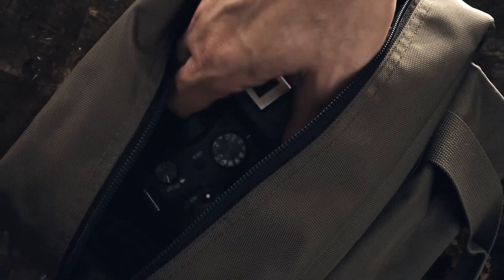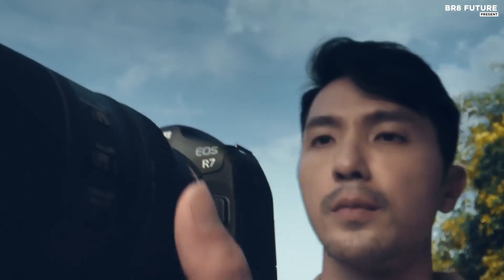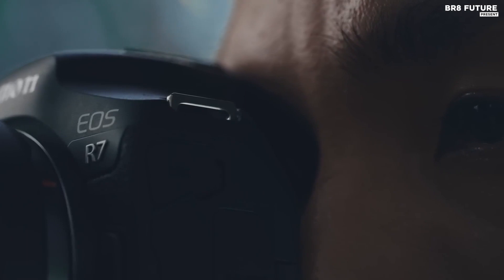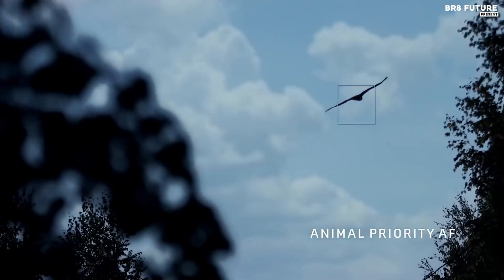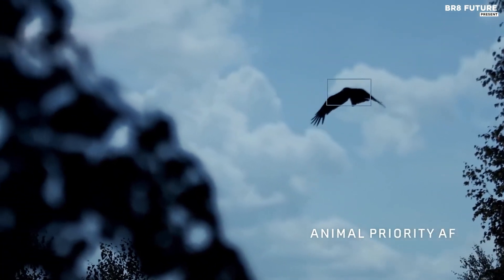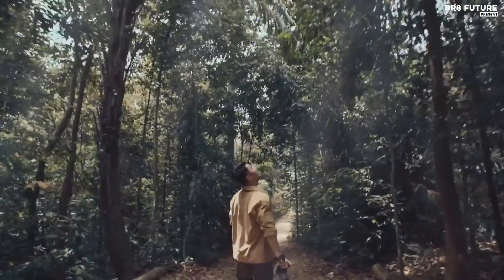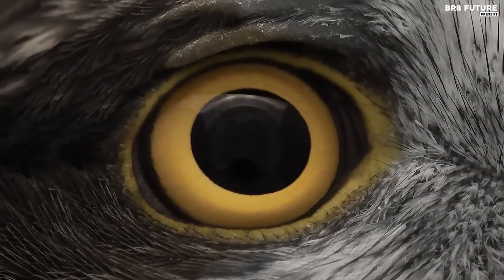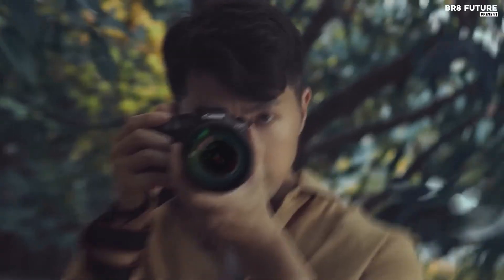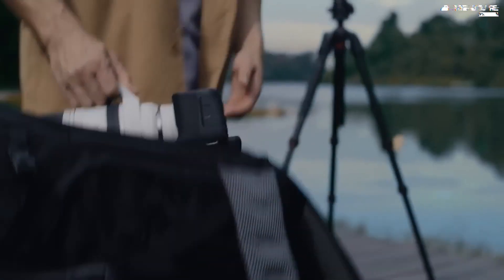Let's talk about the reasons why you should consider investing in the Canon EOS R7. Benefit from 7K oversampling, delivering exceptional image quality. Capture stills at an incredible 30 frames per second, perfect for capturing fast-paced action. The 5-axis in-body image stabilization offers up to 8 stops, resulting in smooth, blur-free footage. At a price of $1,399, this camera is a smart investment for any aspiring filmmaker.